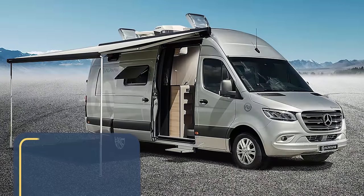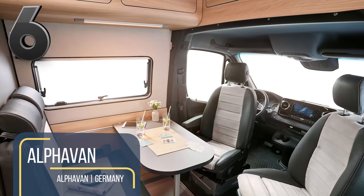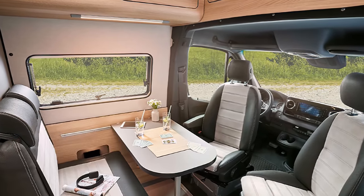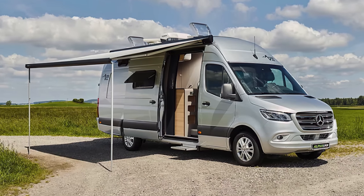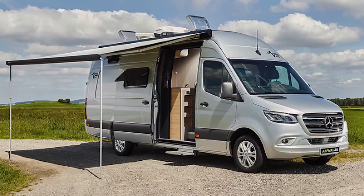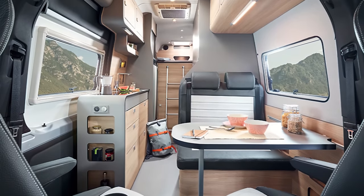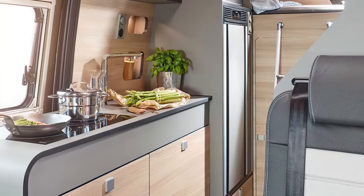Suppose you're looking for a camper van that feels like the interior of a first-class train carriage — the Alfa Van might be worth checking out. Built on the spine of Mercedes' largest Sprinter, it's notably longer than campers like the Winnebago Revel. Inside, rounded, modern, and modular features give this camper an elegant, classy look. It's equipped with a 90-liter refrigerator, dual-burner induction cooktop, stainless steel sink, and plenty of storage drawers and shelves.